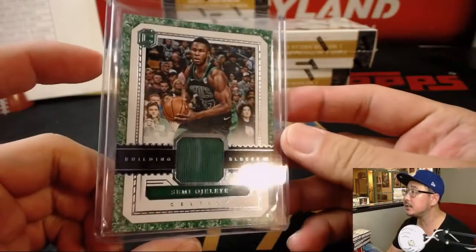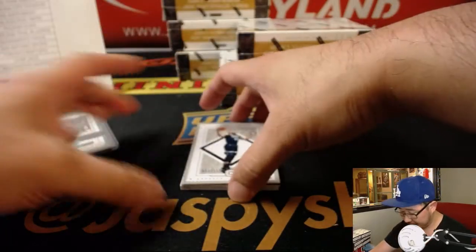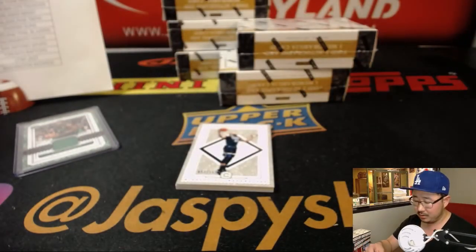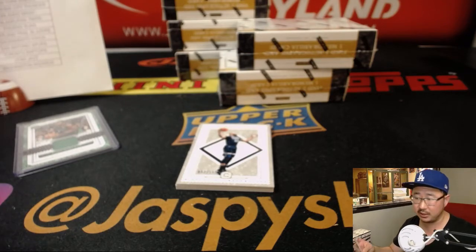It doesn't look like it's numbered. Next one is 125 out of 159, Pillars of Power — Tyson Chandler. That'll go to TJ and the Phoenix Suns.